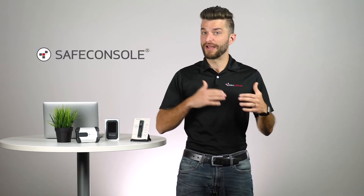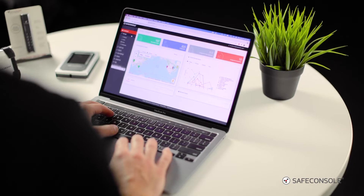So if you rely on EMS to manage and monitor your encrypted drives, you'll want to consider migrating to our central management solution, Safe Console, which gives you everything you've come to expect from EMS and a whole lot more.